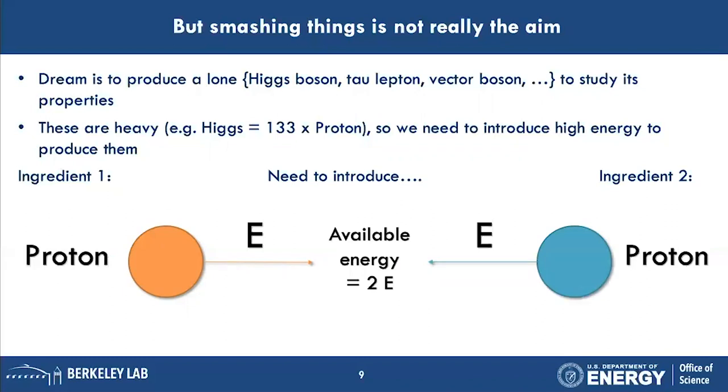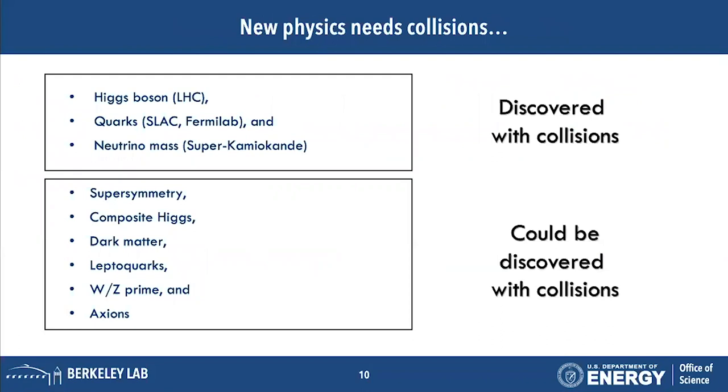Typically you introduce another proton so they understand each other's energy, and because we're smart we accelerate them in the opposite direction so you get twice the bang for your buck. Collisions have produced amazing discoveries like the Higgs, quarks, and neutrino masses, and could be used to discover new physics — supersymmetry, composite Higgs, axions, leptoquarks — things that could live at the new physics energy scale.